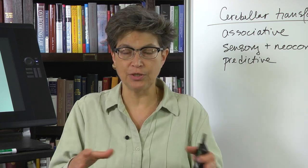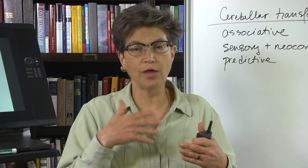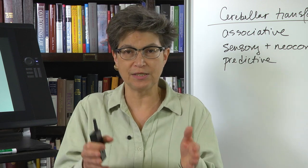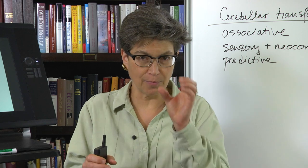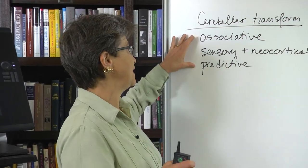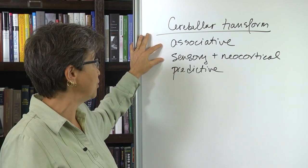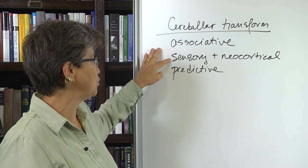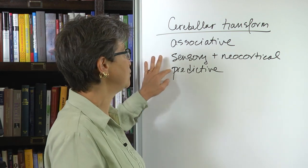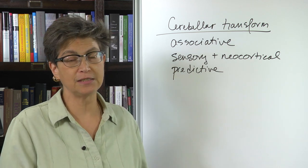One can similarly imagine that there might be regions in the cerebellum that do other cognitive-type things. The way to think about this is to ask: what is the cerebellar transform? What is the computation that the cerebellar cortex provides for information? What it does is it's perfect at making associations between an input and an output. It makes associations between sensory information and neocortical information, and it is very predictive. One can imagine that this transform could be applied not just to movement, but to thought processes or perceptual processes.